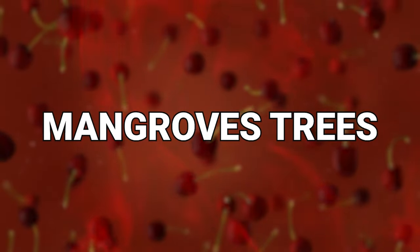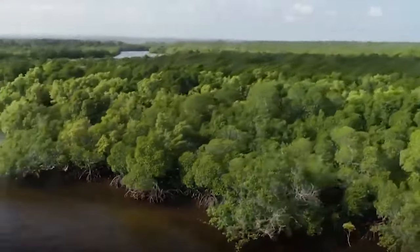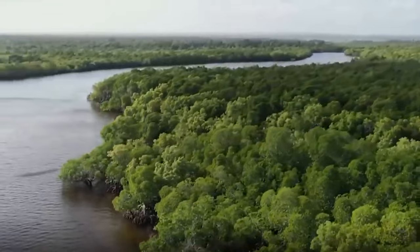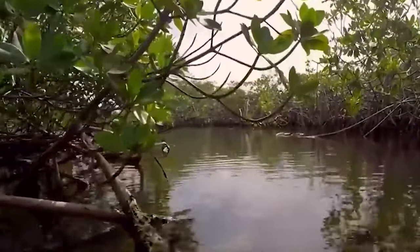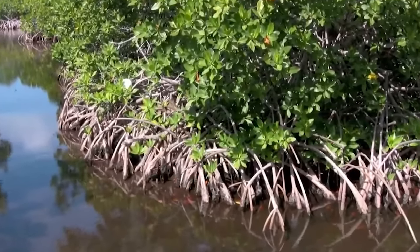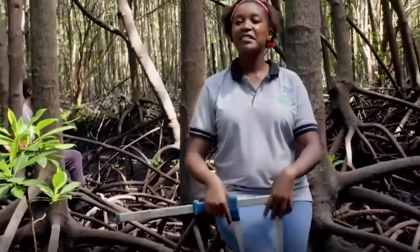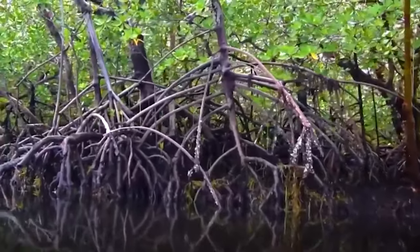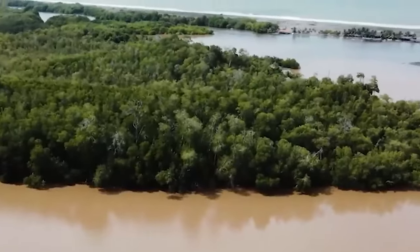Number 16: Mangrove Trees. Mangrove trees are a unique group of trees that thrive in coastal and brackish water environments where few other plants can survive. Typically found in tropical and subtropical regions around the world, they have an unusual ability to tolerate saltwater, achieved through specialized root systems that help extract oxygen from waterlogged salty soils. These root systems adapt to provide stability and protection against erosion and storm surges.